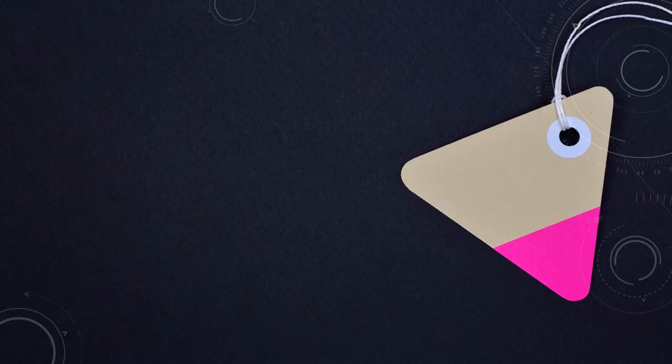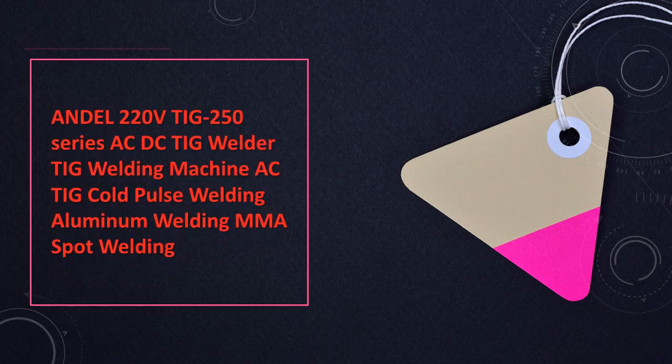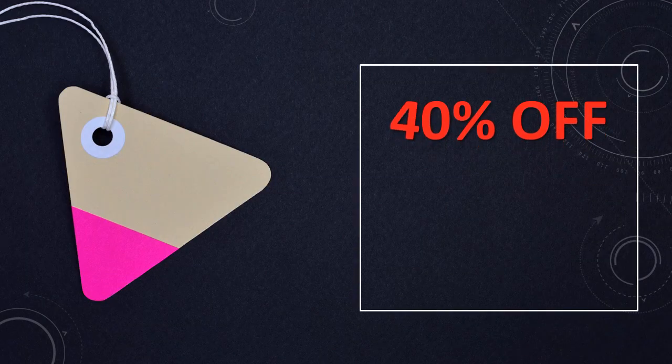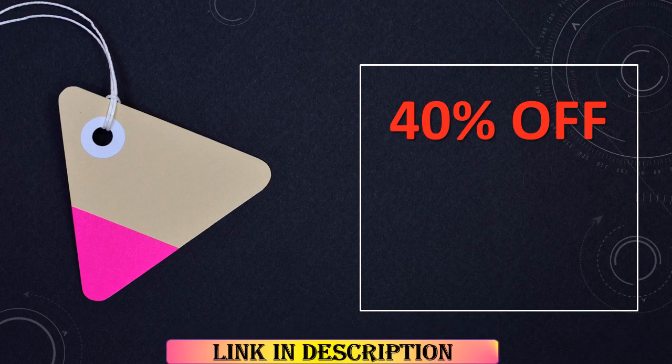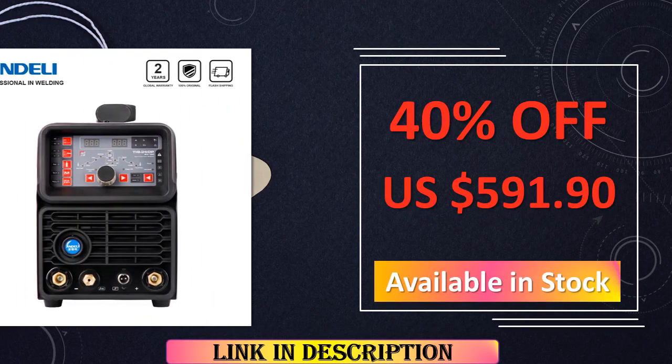At number 6: the Andel 220V TIG 250 Series AC-DC Welder. Tailored for aluminum welding, this welder incorporates cold pulse technology, ensuring effective and efficient welding results. Its adaptability extends to MMA and spot welding applications, making it a comprehensive solution for diverse welding tasks.